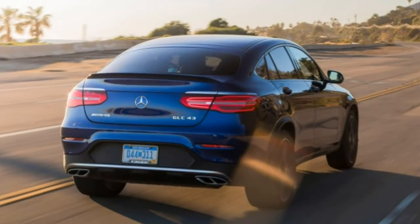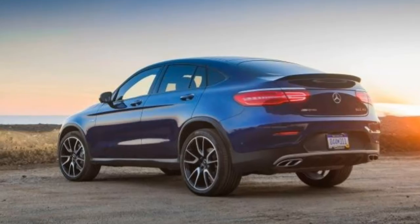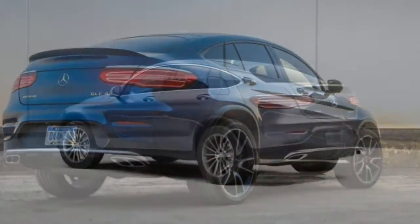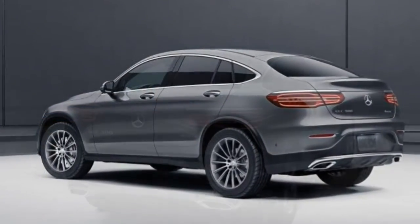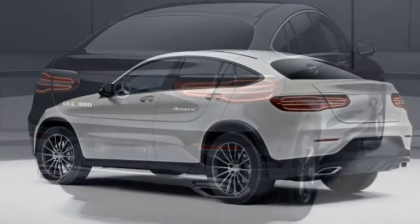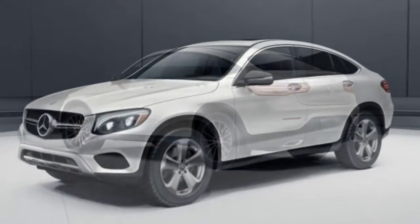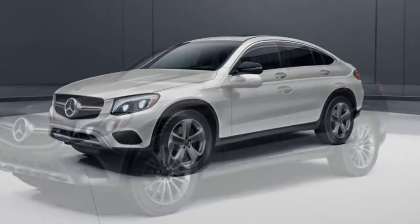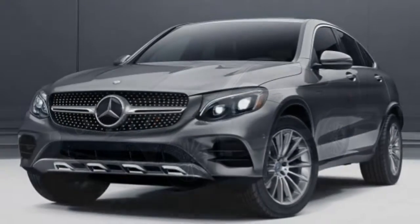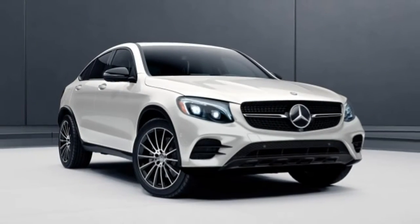Driving. A middle ground between the mainstream GLC 300 Coupe and the hooligan's choice GLC 63, the GLC 43 delivers thrilling performance when it counts. It's also surprisingly agile for its size. The burly twin-turbo V6 delivers instant acceleration almost anywhere in the engine's RPM range. A slightly lazy pedal response in eco and comfort modes is a minor gripe, but it's easily addressed by selecting one of two sport modes, though both are too high-strung for long drives.